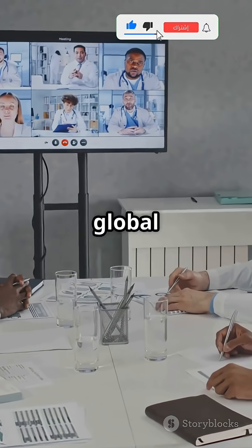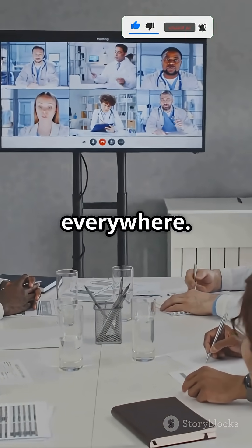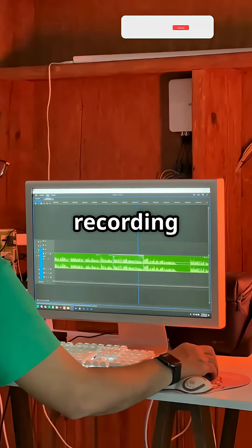Need to reach a global audience? Lovo AI supports tons of languages, so your content connects everywhere. Whether you're making shorts, ads, tutorials, or podcasts, Lovo AI saves you hours of recording and editing.